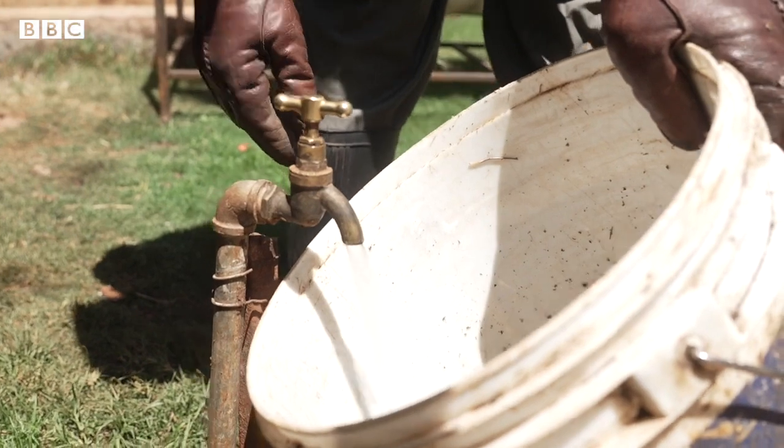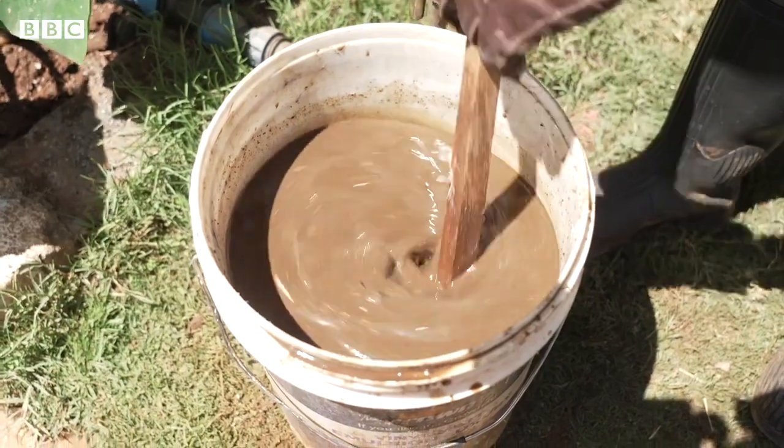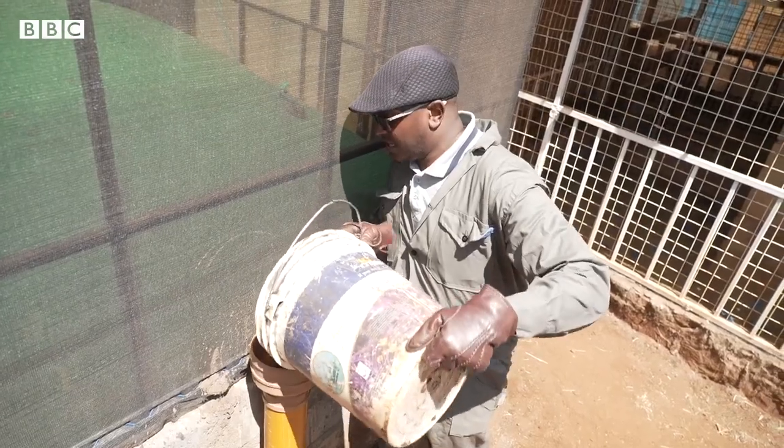We are mixing this chicken poo with water just to make it flow easily into the biogas digester. Here is our biogas — you pour it in. This is the inlet; the outlet is on the other side.